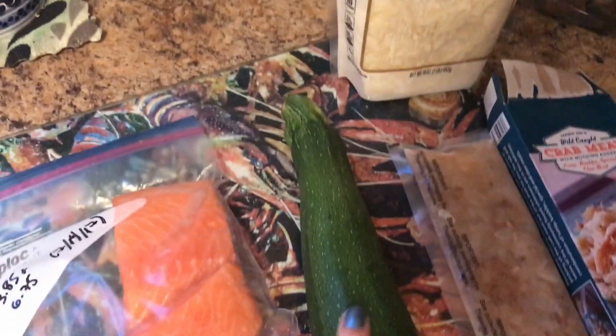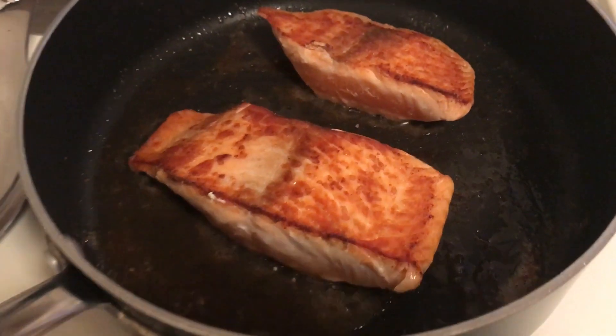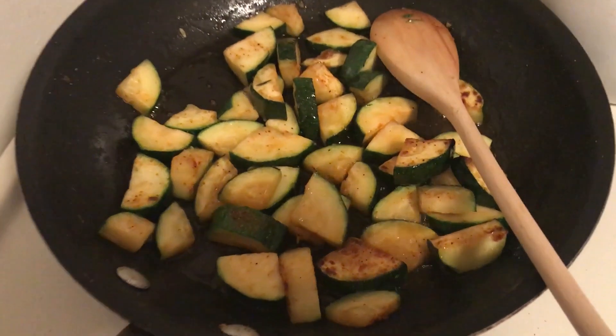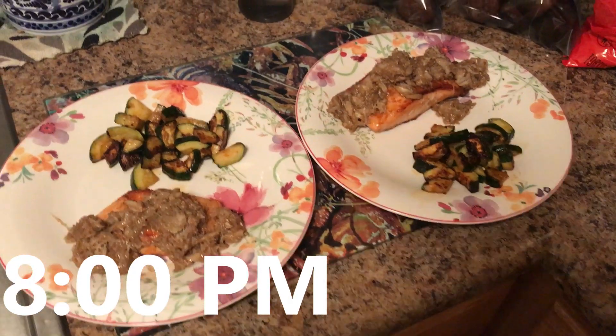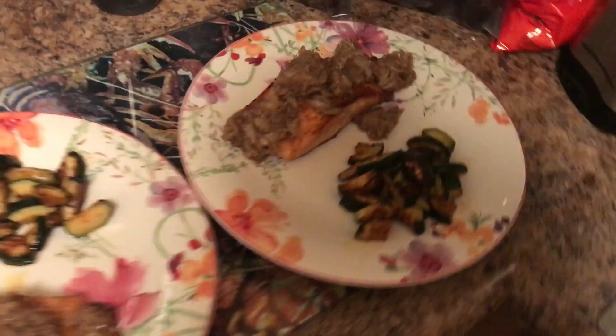On the side just some zucchini. While I'm cooking I always munch on these cashews — it's a 100-calorie pack and they fill me up and keep me from eating everything in the kitchen while I cook. Dinner is served — this is mine and this is my husband's. Dinner was absolutely delicious.